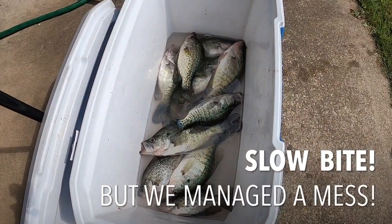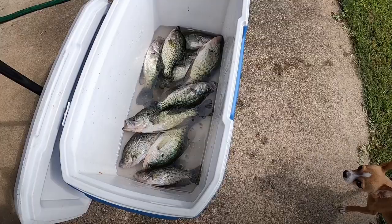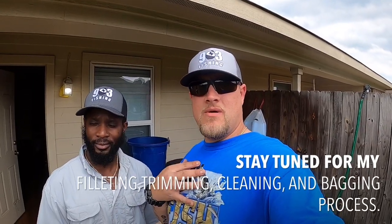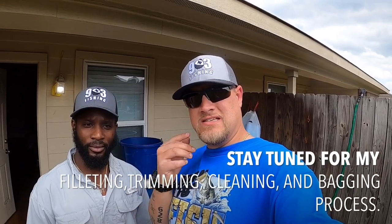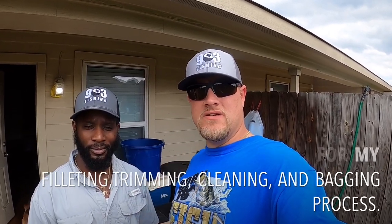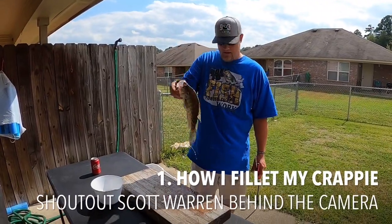We ended up with 10 keeper crappie today, we probably threw back about 10 or so. Scott wanted me to show him how I fillet my crappie so that's exactly what I'm about to do. Y'all stay tuned and let's clean these fish. Alright guys, we got us a nice little white crappie right here.